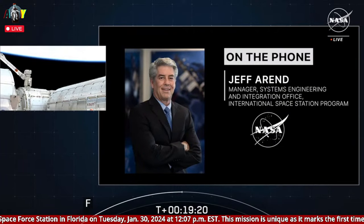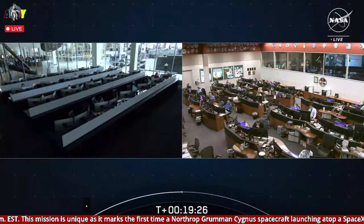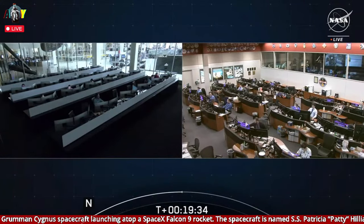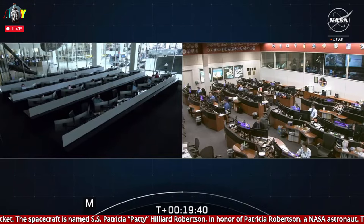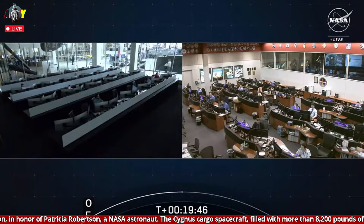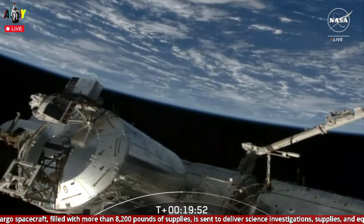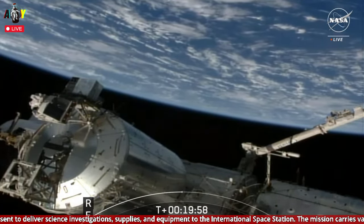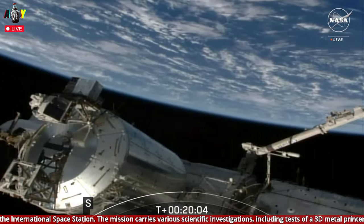Jeff, thanks very much — we appreciate your time today. Jeff Arend, the Manager for the Systems and Integration Office for the International Space Station. Next up will be the deployment of Cygnus's solar arrays, scheduled to begin around an hour and 40 minutes from now. That critical milestone will take about 30 minutes to complete. Once the arrays are deployed, we'll provide an update on the station blog with the latest news. From this point on, Northrop Grumman flight controllers at their mission operations center in Dulles, Virginia, will be monitoring Cygnus's flight to the International Space Station, along with flight controllers here in Houston. They'll work in tandem early Thursday as Cygnus arrives in the neighborhood of the orbital outpost.